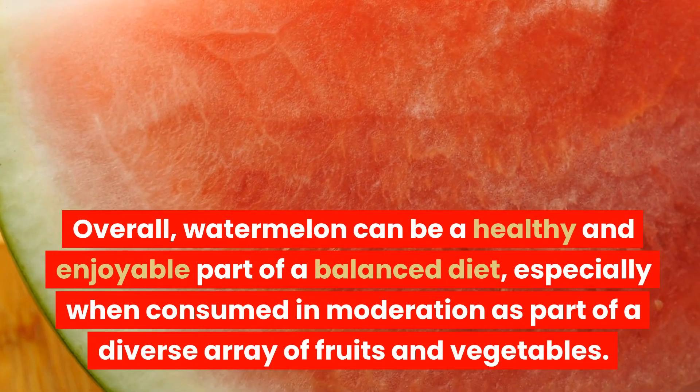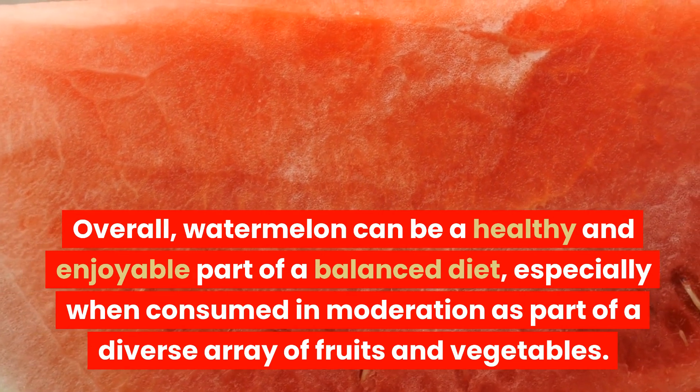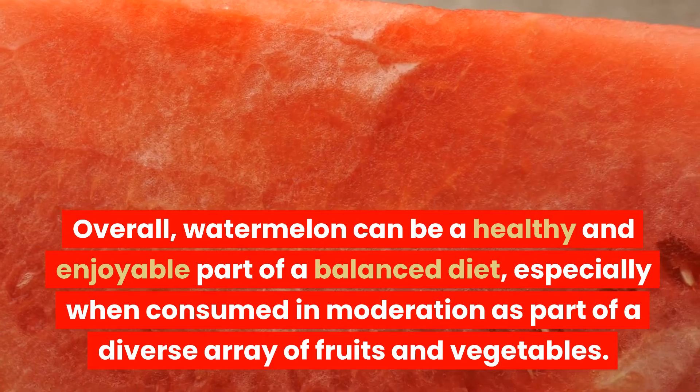Overall, watermelon can be a healthy and enjoyable part of a balanced diet, especially when consumed in moderation as part of a diverse array of fruits and vegetables.